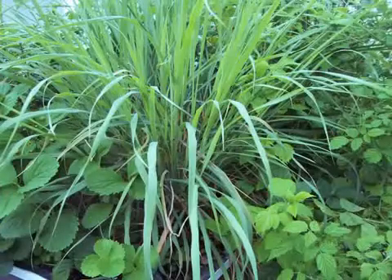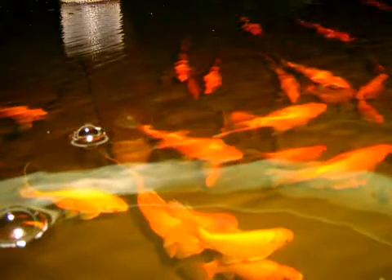Aquaponics is a growing method where fish and plants are cultivated together in an integrated system. The fish provide nutrients to the plants, and the plants absorb the nutrients that can become harmful to the fish if left to build up to high levels.